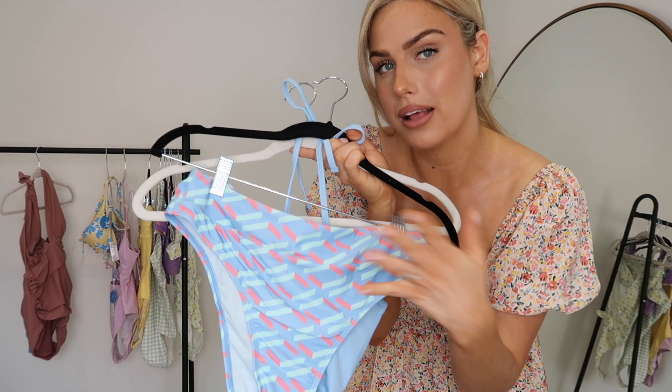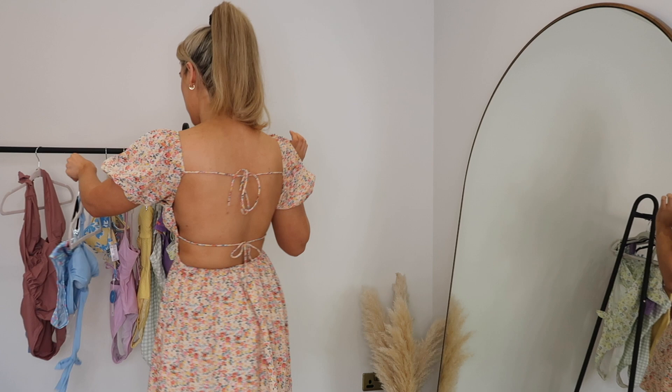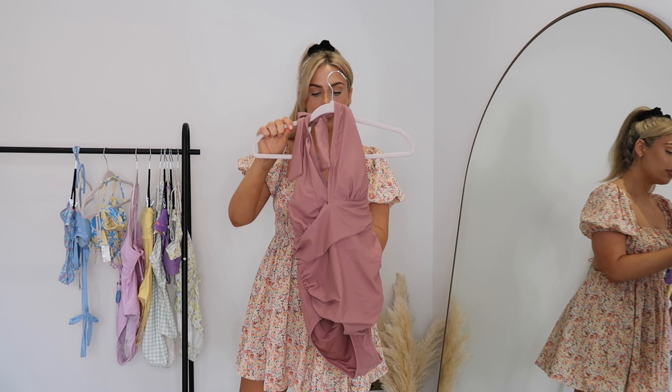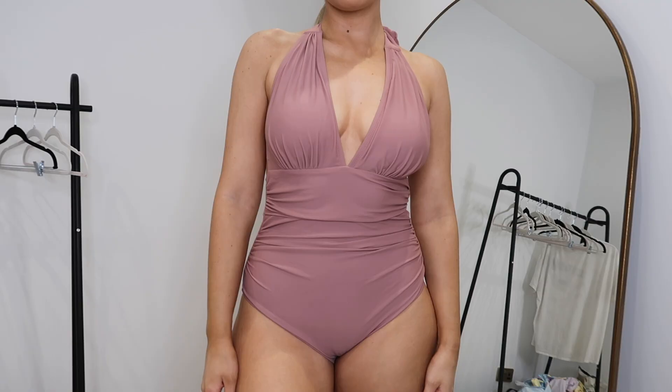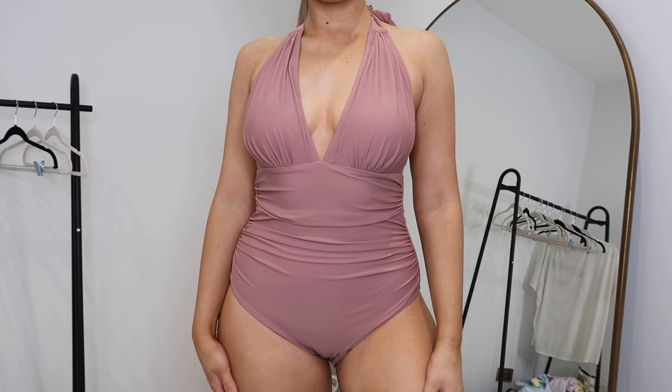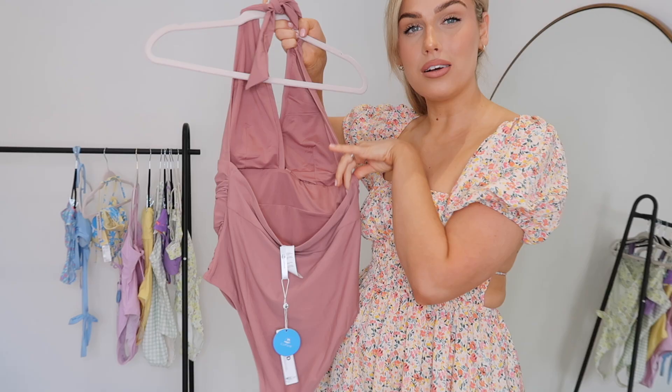The last two items are one-pieces - very different from each other. The first one is more of the type of swimsuit I'd want to wear if I was feeling bloated or uncomfortable in my body. It has a lot of ruching on the stomach area which provides support and helps hide areas you don't particularly like. The top has quite full coverage so if you're bigger busted this could be a really great swimsuit option. I picked this one up in a size large as they had low stock on the medium. It's also backless which adds a little bit of sexiness back into it.